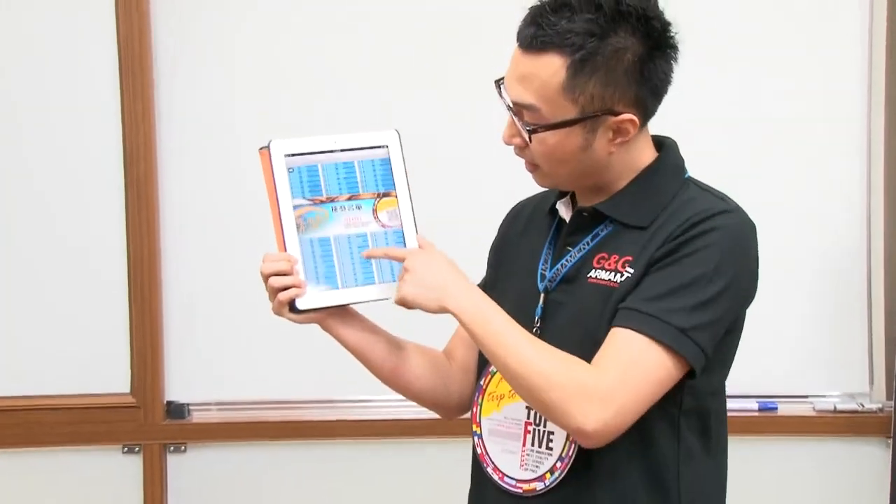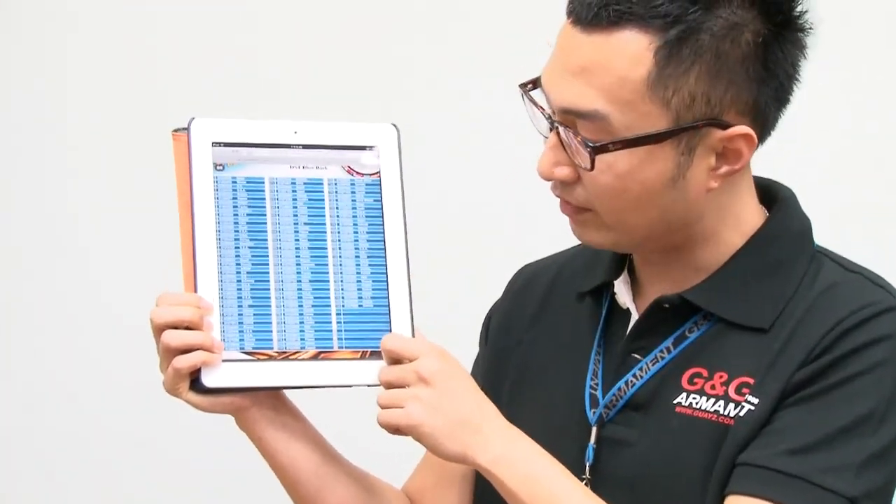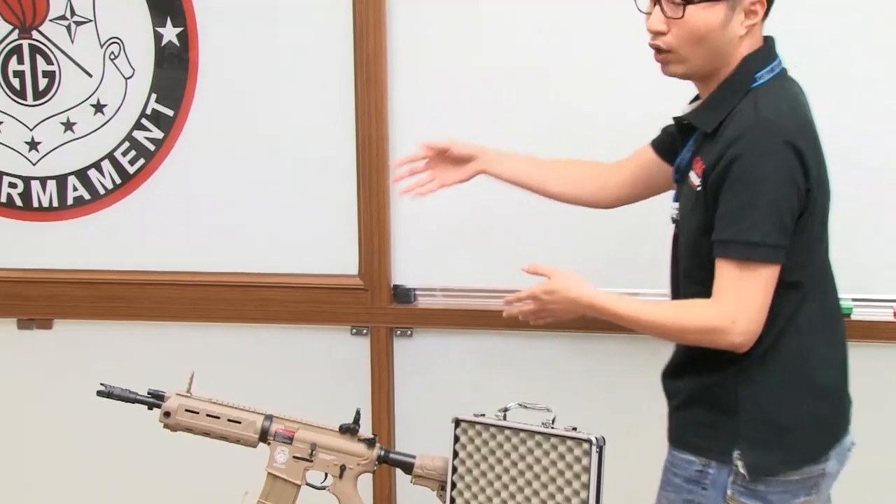Stop waiting — register now! This time we have 746 participants, and the free replica of this month is the G26.